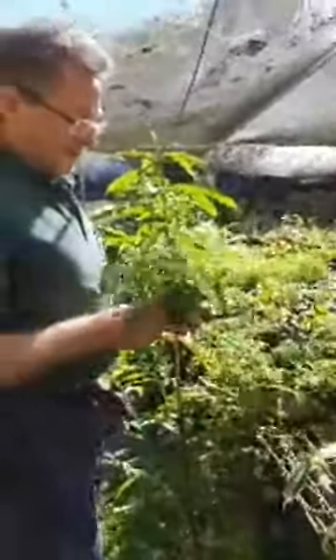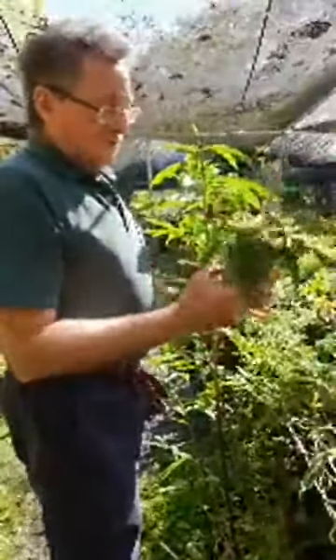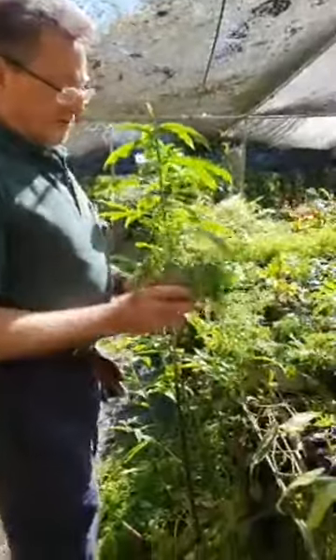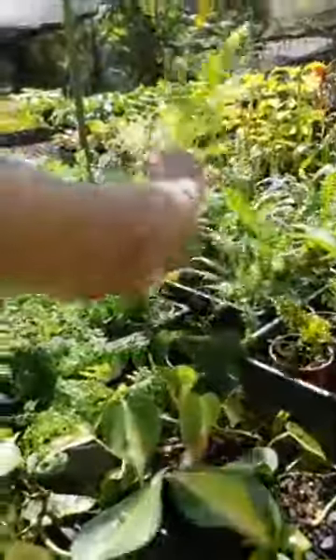This is one we were selling and sold out of — it's the Sphaneropteris chusana. Love this fern — it's very soft, very droopy, and very popular. This is a native rasp fern, extremely popular.